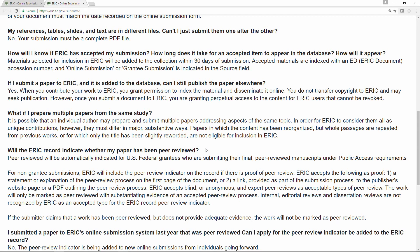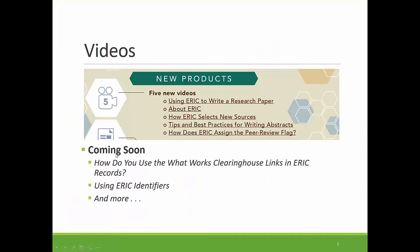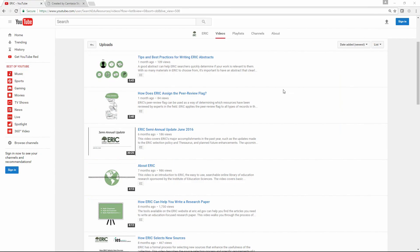Now I'm going to turn the presentation over to Nancy to tell you about our new videos, as well as other communication products designed to help you and other searchers get the most use out of ERIC. So now we're going to switch gears a little bit and talk about our new communications products. Lately we've been making a huge push to increase our communications activities for a wide variety of users — we're releasing more videos, holding more webinars, and creating more infographics than we ever have before. We have released five videos over the past several months, so let's go to our YouTube channel now so you can see them.